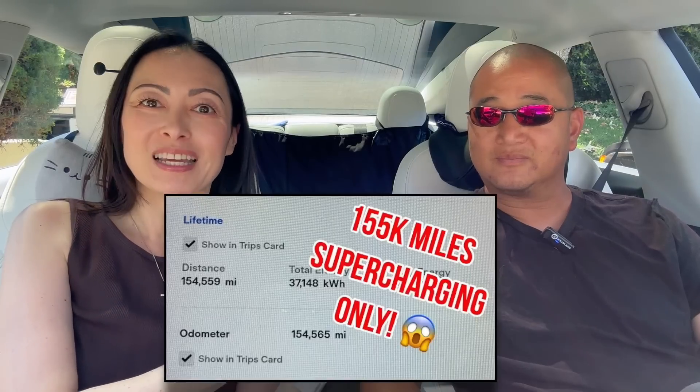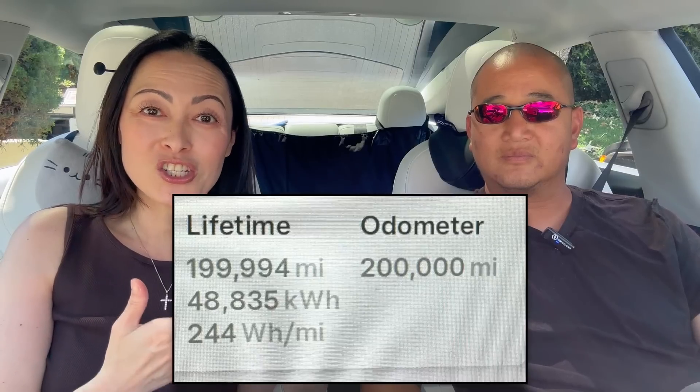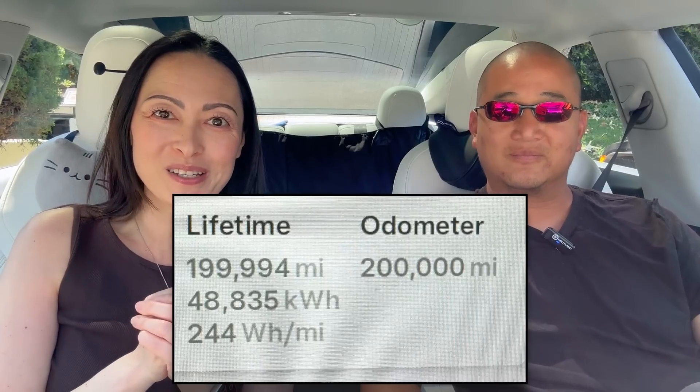Hey, I'm Joy, and this is my friend Lawrence. You might remember him from my video back in 2023 when I interviewed him about his 2018 Performance Model 3 that hit 155,000 miles. Well, a year later we're back because his car just hit 200,000 miles, so welcome back to my channel.